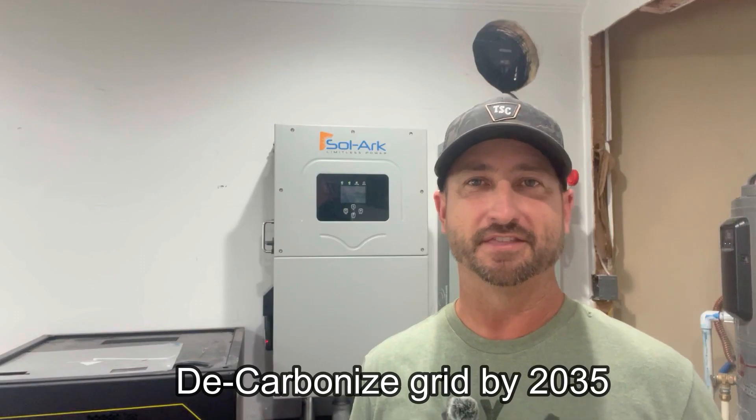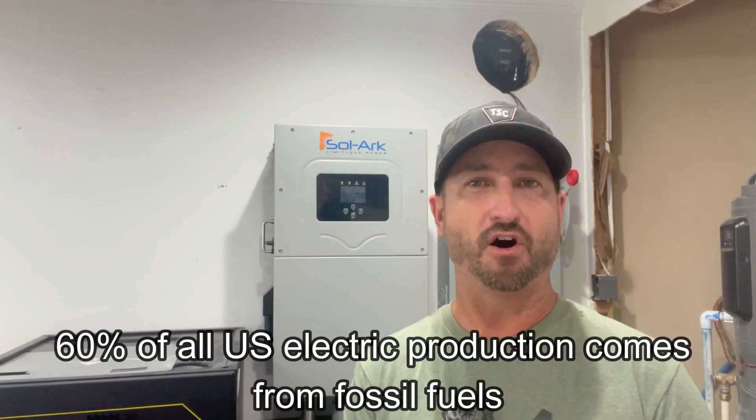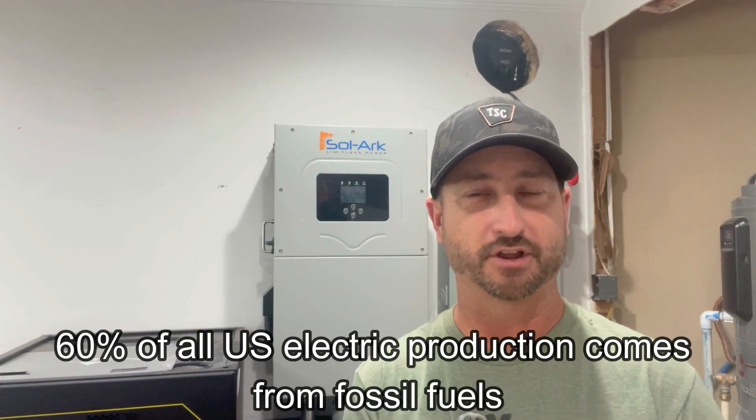Let's not forget the U.S. government has recently set a goal that by 2035 they want to completely decarbonize the U.S. electric grid — meaning no more natural gas or coal-fired power plants. As of today, according to CNBC, 60% of all electricity generated in the United States comes from those fossil fuel power plants. So we're going to have a huge surge in demand from electric vehicles at the same time we're pulling the lion's share of our energy production offline.